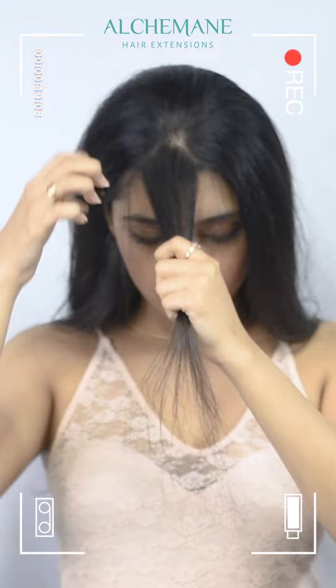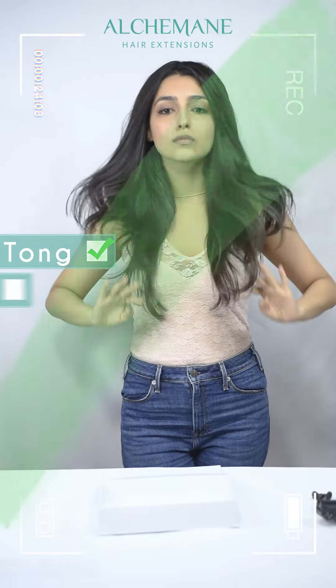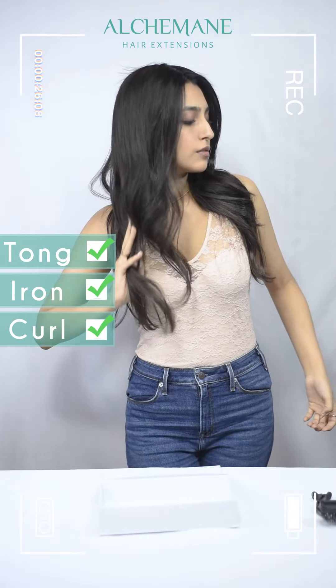This is meant for women who have a slightly larger area of hair loss. In terms of styling, you can straighten them, you can iron them, you can curl them.